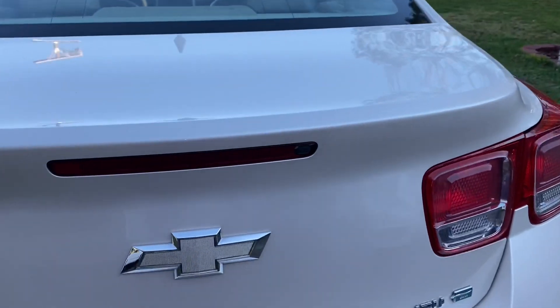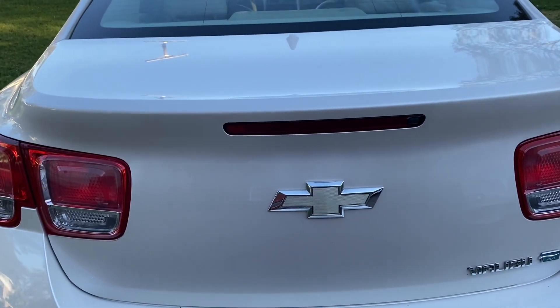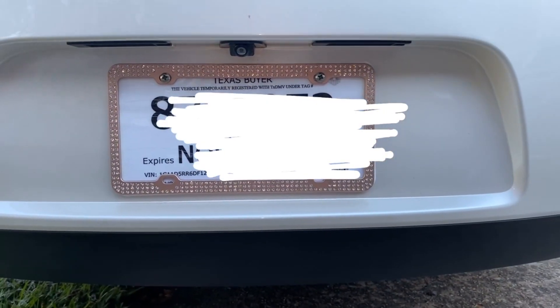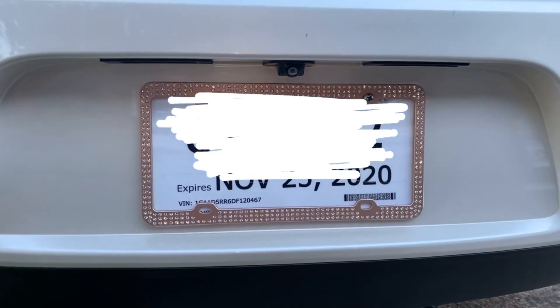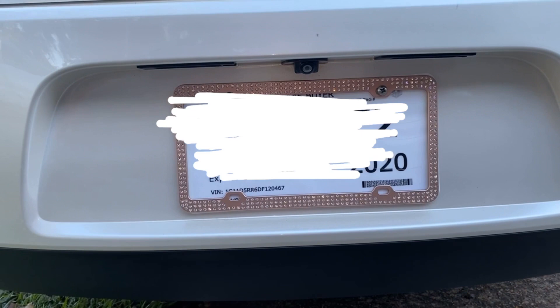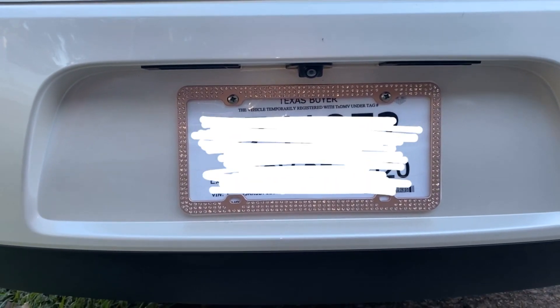And this is the back of the car. I'm going to show you my license plate but I'm going to blur it out. As you can see, this license plate is super sparkly and cute. It sparkles so nice in the sunlight and at night — the diamonds just be shining. I got this from Walmart, actually. I definitely recommend getting it from Walmart instead of Amazon or anything.